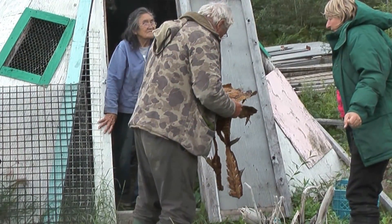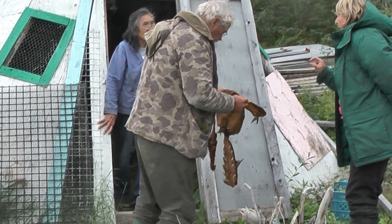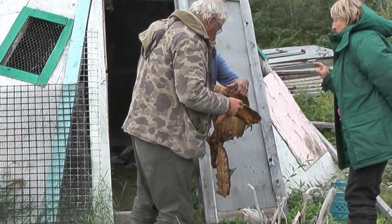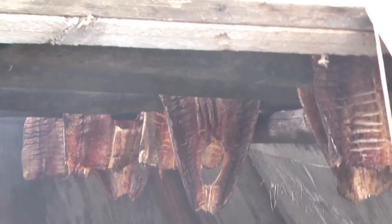That looks like it is a little bit wet still. Can we just cook it tonight? That would be nice. Let's get that one for sure. And do you want to get some to take for later, for on our travels?